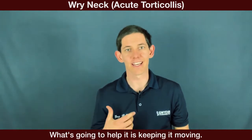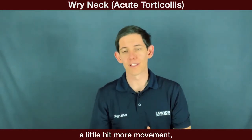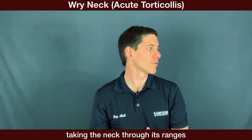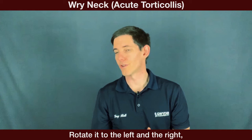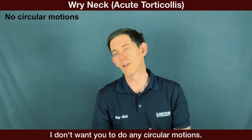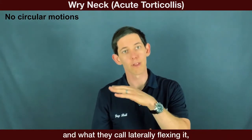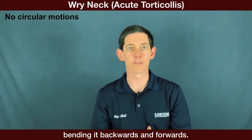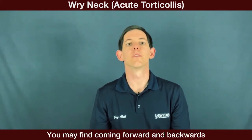What's going to help is keeping it moving. As you start getting a little more movement, take the neck through its ranges as much as you can — rotating it to the left and right, tilting to the left and right. I don't want you to do any circular motions, just rotating and what's called laterally flexing it. Bending it backwards and forwards — you may find coming forward and backwards will help as well.